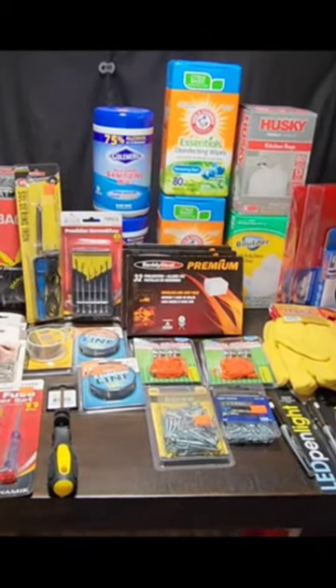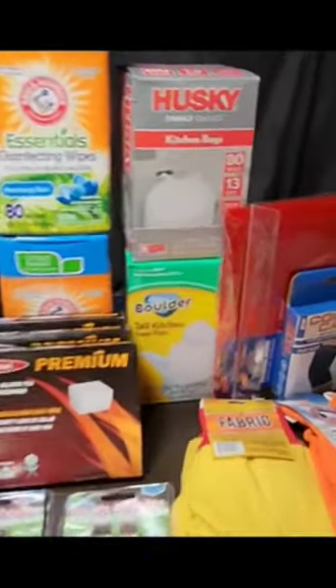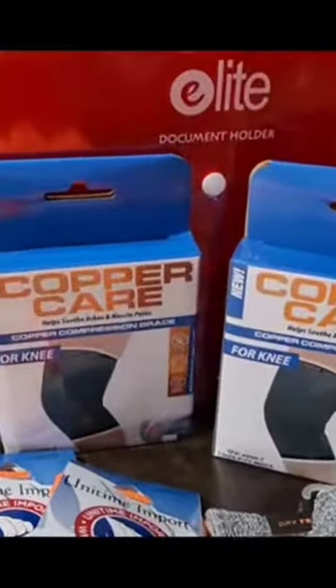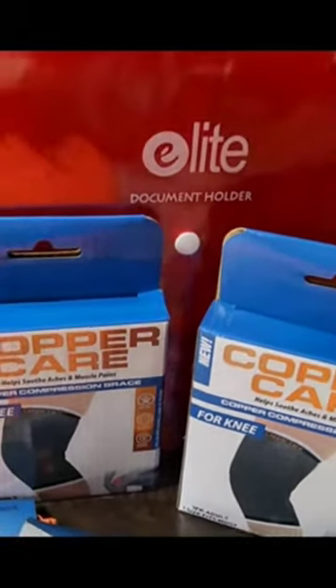These items are great to have in your own kits and also for bartering. Anytime I find these, I pick them up — these are the Copper Care brand of knee braces. When you're stocking up on medical items, make sure you have one per family member.